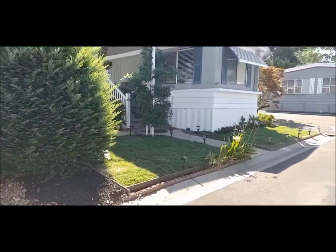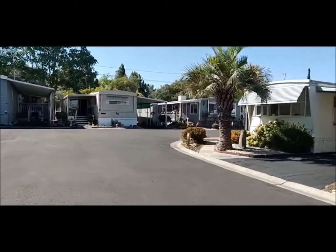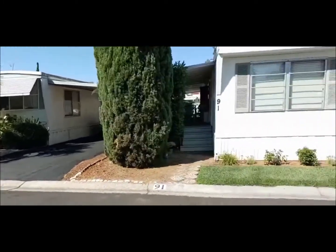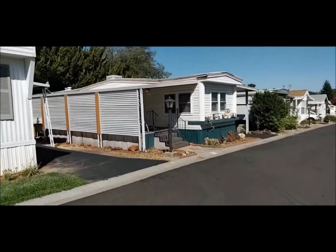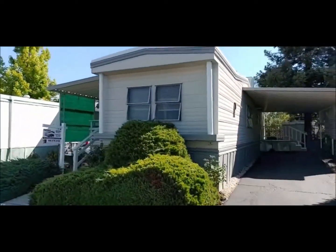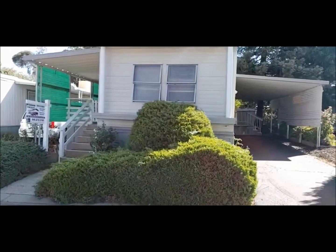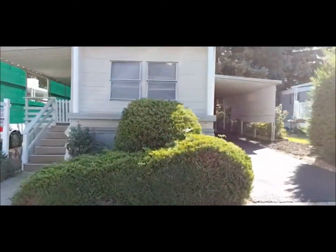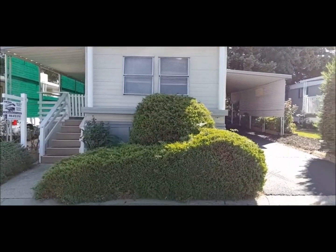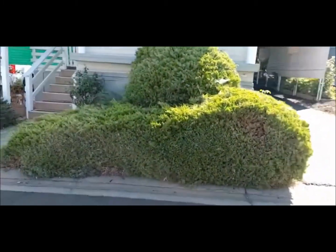Nice community. This is quaint — I think there's 35 homes here. I sold that green one over there about five years ago, and the one across the street I sold about three years ago, and now I'm listing this. I've sold a couple of others in here as well. So I'm quite knowledgeable about this community. It's quaint and very centrally located. We're going to walk through it right now.